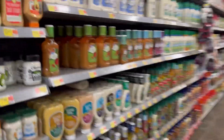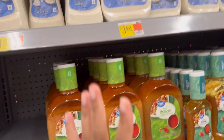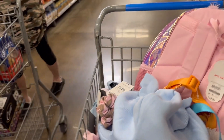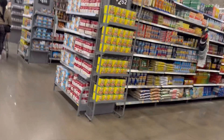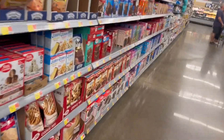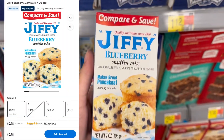We need ranch and Italian dressing. We're going to get the Italian, and then we're going to get some classic ranch. We're going to go to the baking aisle. This is the blueberry muffin mix, right here — blueberry muffins.